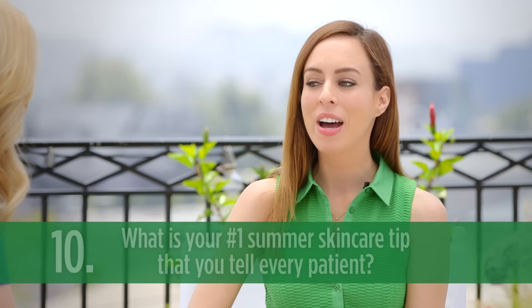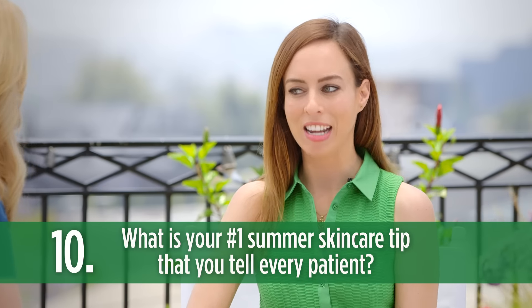Last question: what is the number one skincare tip you tell every one of your patients? I just can't choose one, but: always apply your sunblock, keep a bottle of mineral spray around to mist the skin midday, and pack cleansing facial wipes for a quick on-the-go cleanse. You always want your skin to be clean, moisturized, and protected from the sun.